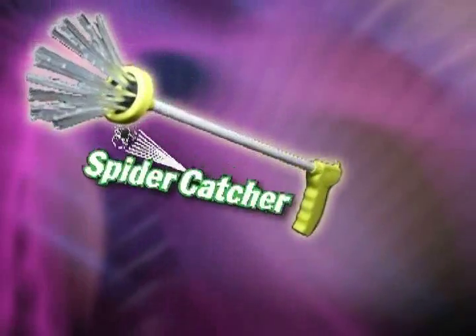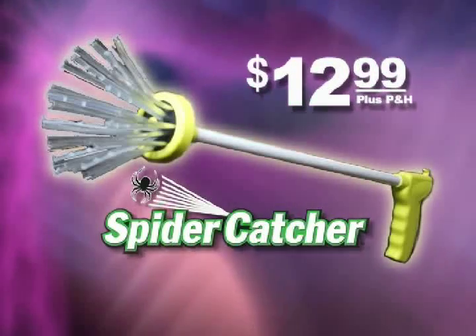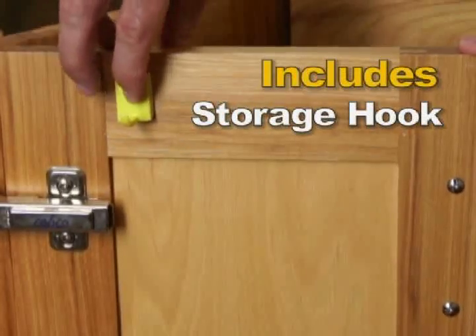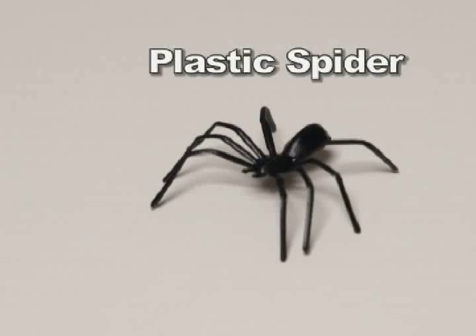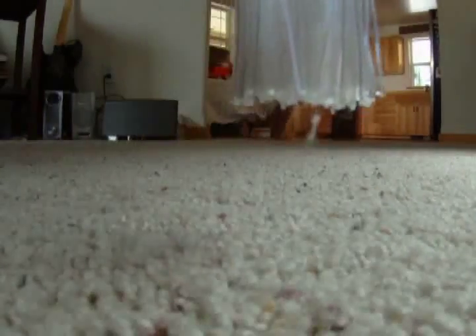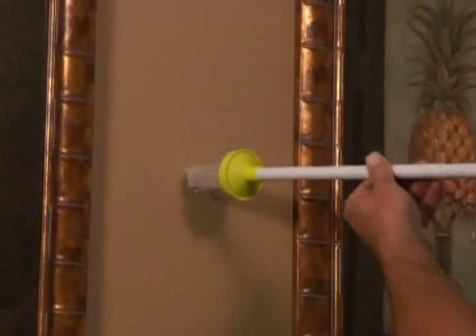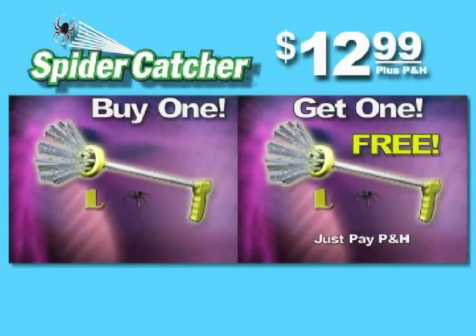Call today and you can get your Amazing Spider Catcher for just $12.99 on this special TV offer. Includes this handy storage hook to keep your catcher right at hand, and a practice spider to show you how easy it is to grab a bug. But wait! As part of this special promotion to get an Amazing Spider Catcher in every home in America, call right now and you'll get two for the price of one. Just pay additional processing and handling.